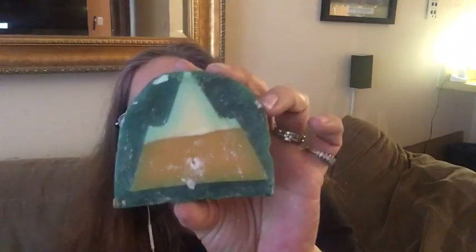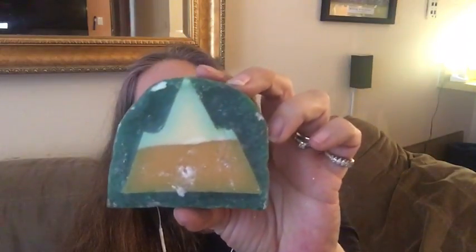Then we have Hidden Mountain soap, which looks like there's a mountain hidden in the middle when they slice it. It has a nice green, woodsy, foresty scent made with hoe wood and oak moss. It smells earthy — if you like the scent of Super Tramp or Tramp shower gel, you'd probably like Hidden Mountain. Guys would likely like it too.